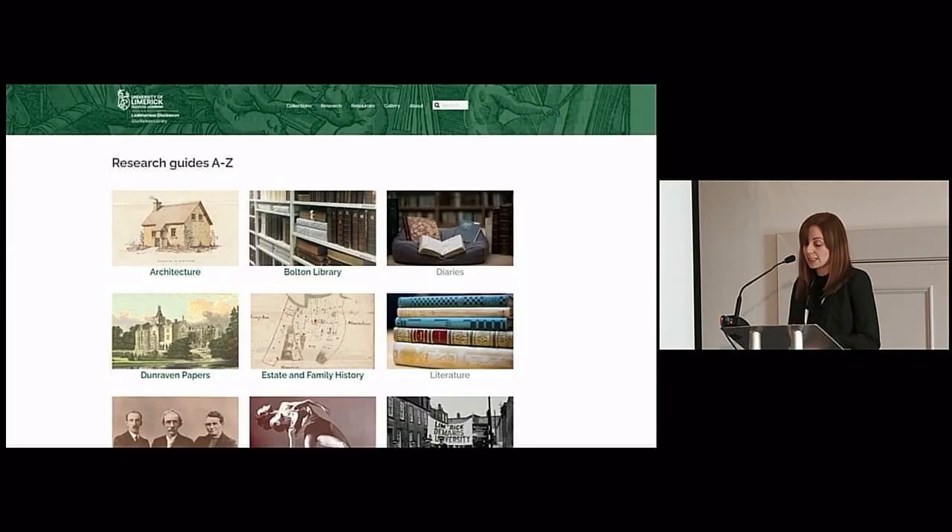Our thematic research guides provide an overview of some of the key themes in our collection — things like state history, military history, and the National Dance Archive of Ireland — and they allow a user to better identify sources relevant for their research questions. In short, we want these resources to contain all the information that we would like a student or researcher to know before they come in to us.